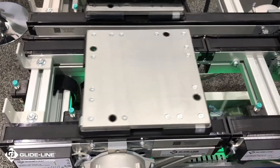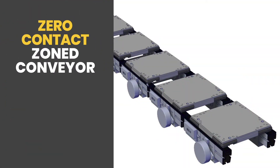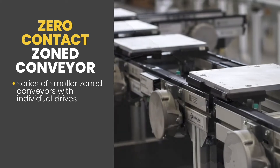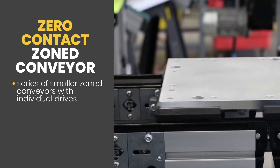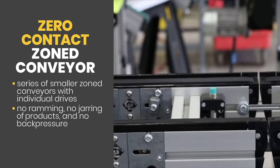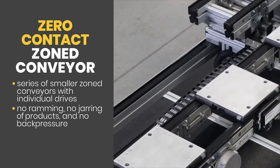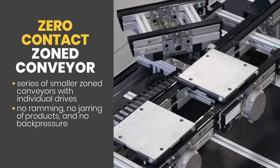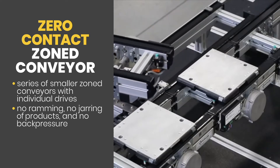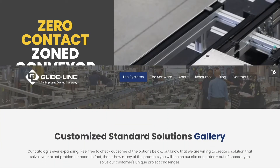For applications with in-between requirements, we also have a unique solution designed to handle heavy loads with the ultimate care and zero product-to-product contact. Our zero-contact zone conveyor is a series of smaller zone conveyors, each with their own individual drive, that allows product to back up without ramming into each other, jarring your product, and creating a lot of back pressure. Typically this requires bigger conveyors, bigger drives, and bigger everything to deal with the back pressure. Instead, we built the zero-contact zone conveyor to solve this issue without increasing the footprint or cost.